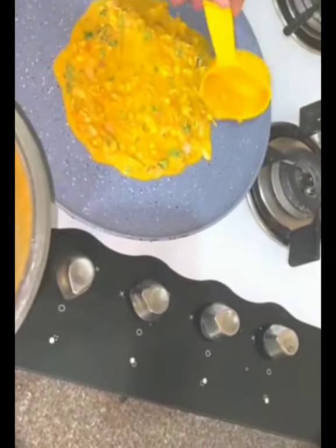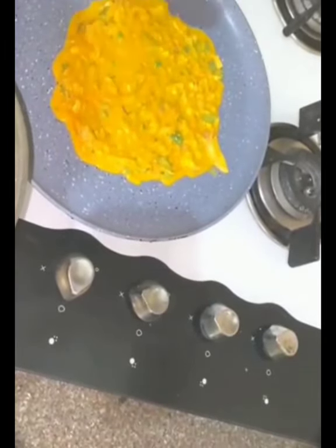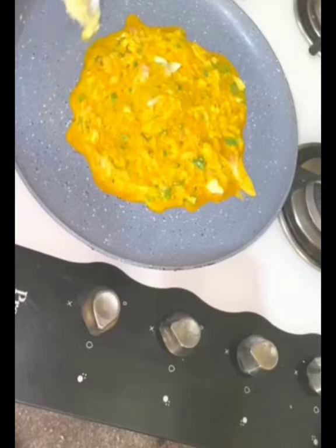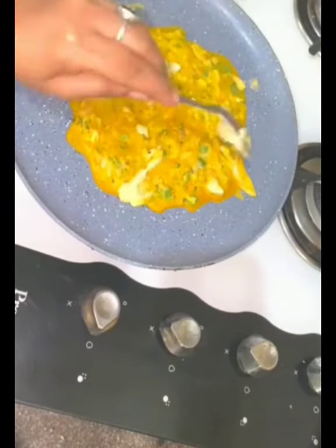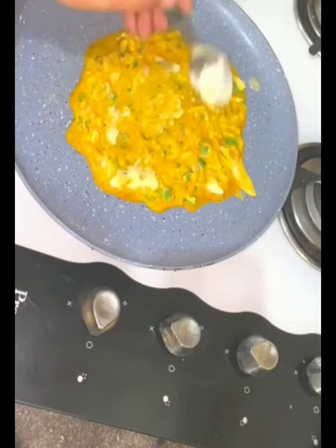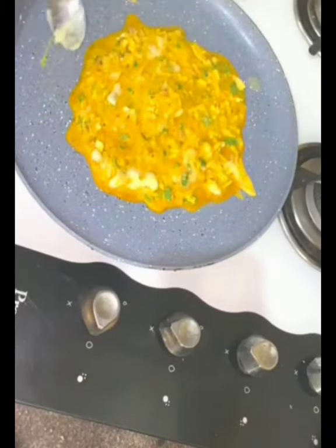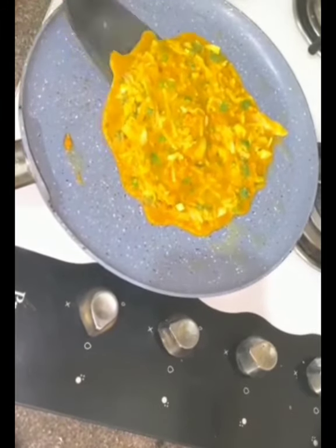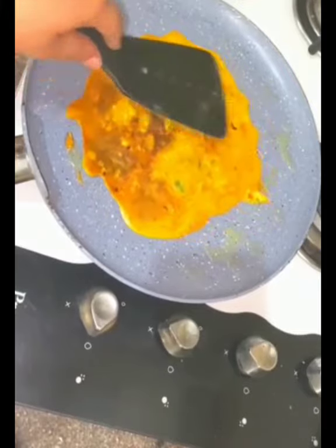The chila is spread on the tawa and I'm putting some ghee on it. You can use olive oil, coconut oil, or mustard oil too, but ghee is the best. Now I'm flipping it — it needs to be cooked on both sides.